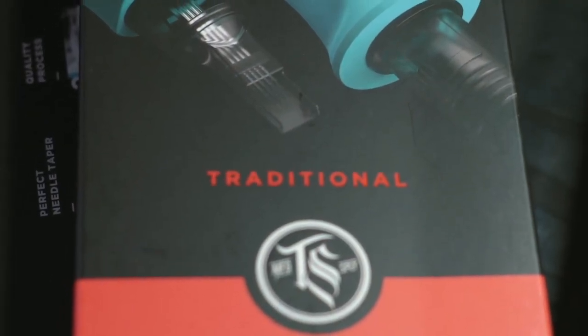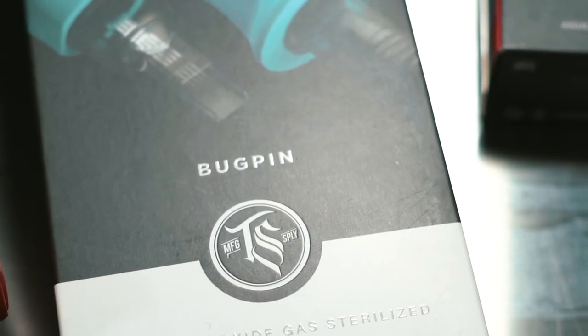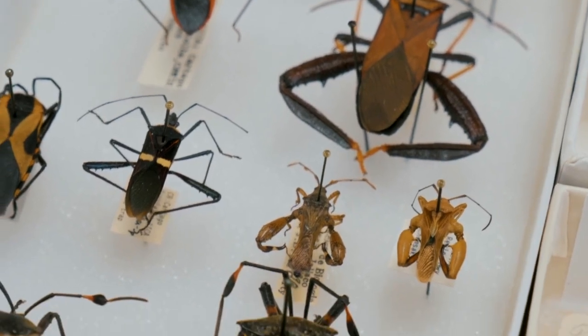A standard needle — a 00 is a 10 gauge or 0.30 millimetre. And then a bug pin is a 0.25 millimetre. Why do we use the term bug pin? The term bug pin comes from entomology, which is the study of insects.